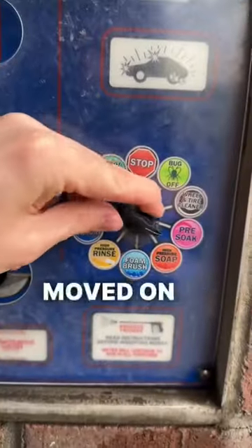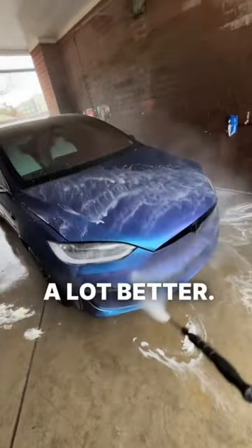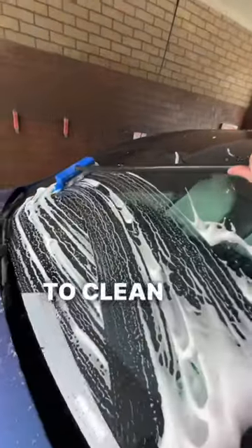The pre-soak didn't work either, so I moved on to the high-pressure soap, which worked a lot better. Thankfully, the foam brush worked, so I was able to clean all the glass in the car.